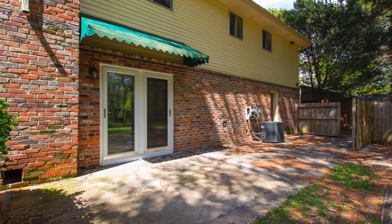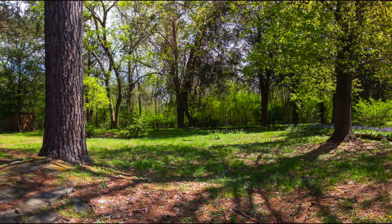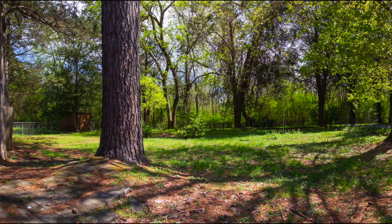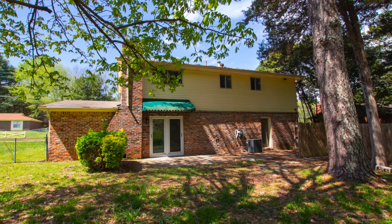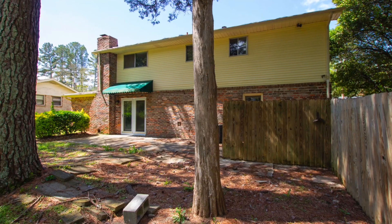Out back, you'll enjoy a huge patio that overlooks the large backyard. The mature canopy provides plenty of shade, and since the house faces west, there's even more shade in the evenings — perfect for outdoor entertaining.